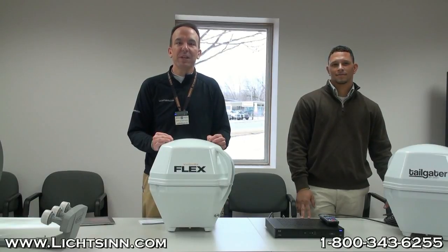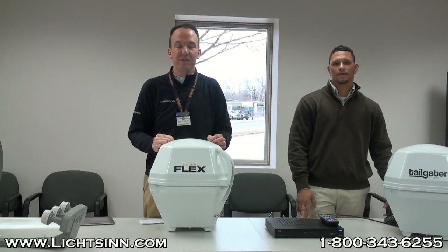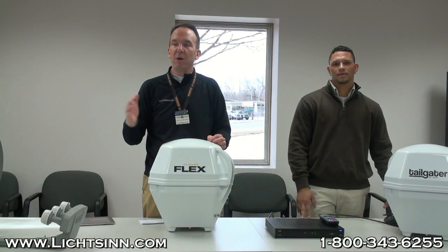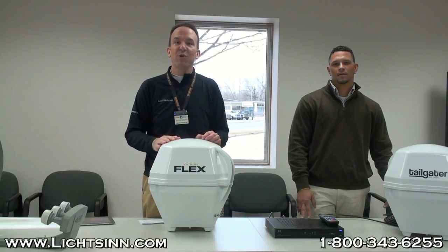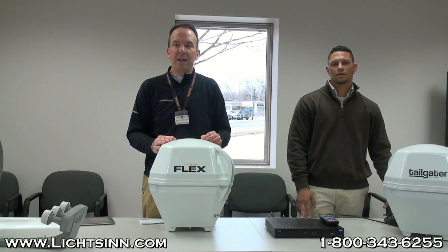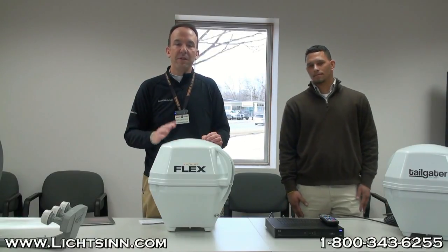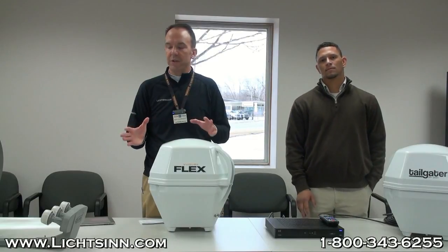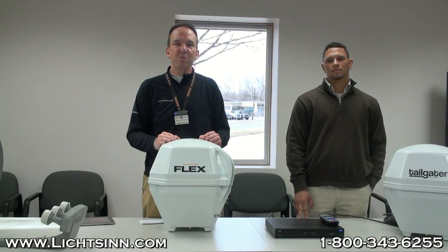Good afternoon and welcome to Litson Motors, where we are literally only one mile north of the Winnebago Industries facility here in Forest City, Iowa. I want to welcome all of you. We have about 450 people or so tuned in live to our webcast right now. We're going to go ahead and get started on Satellite RV 101, where we'll walk you through some different forms of technology to make your RV lifestyle much more enjoyable.